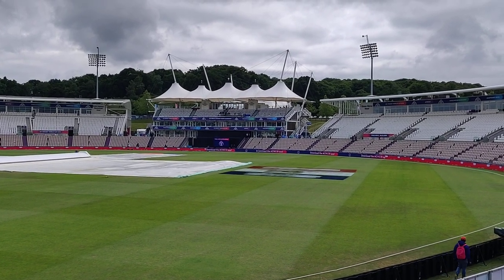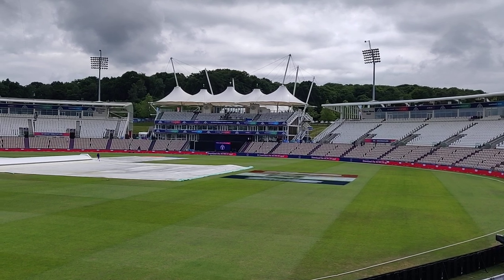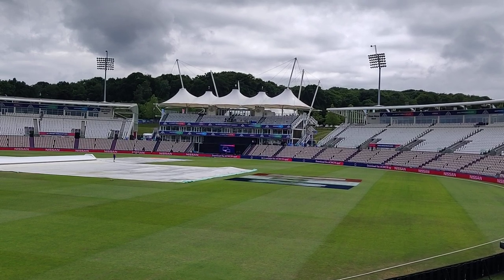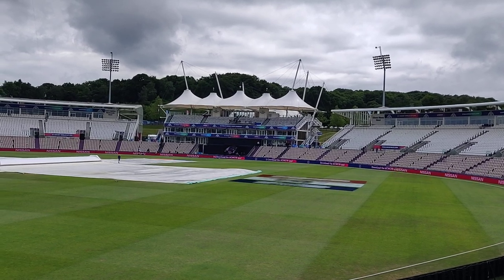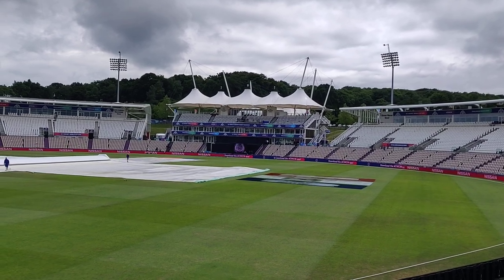So finally India are starting their campaign in this World Cup, and here we are in Southampton. This is the famous Ageas Bowl, which is also known as the Hampshire Bowl, since this is the home ground of Hampshire County Cricket Club. Today I would like to show you all this venue from the inside.